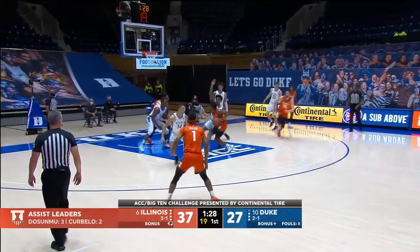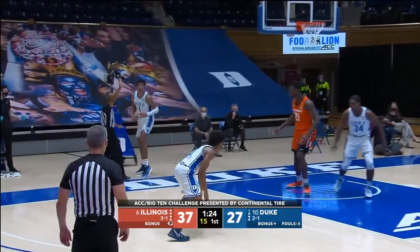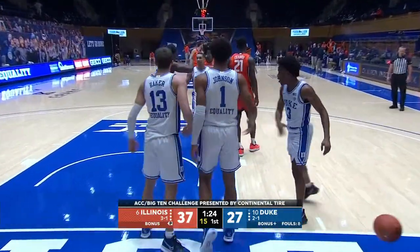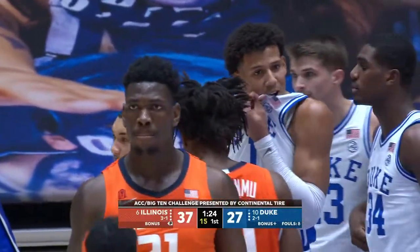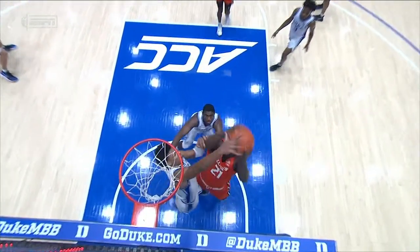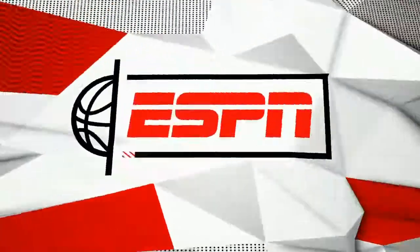DeSumo hangs, flips it inside — Coburn got it blocked and Johnson was on the baseline. Duke stepping it up defensively. Jalen Johnson made a spectacular block — goes right up and takes it right out of the hands of the stronger Kofi Coburn.